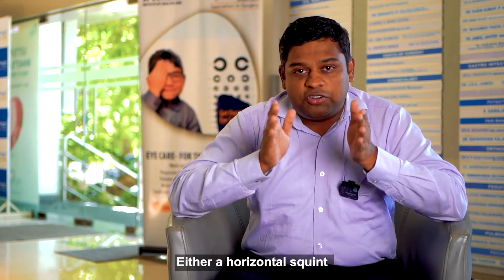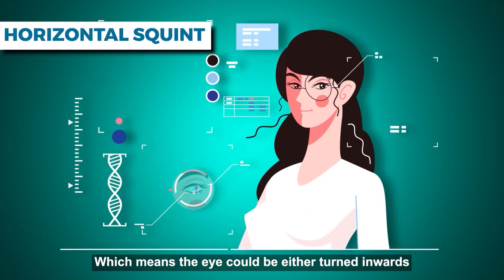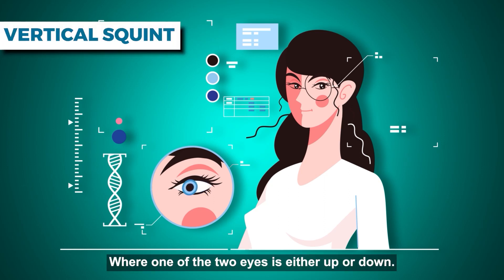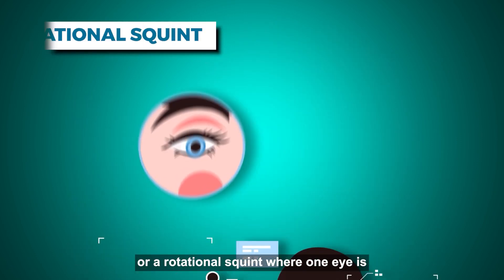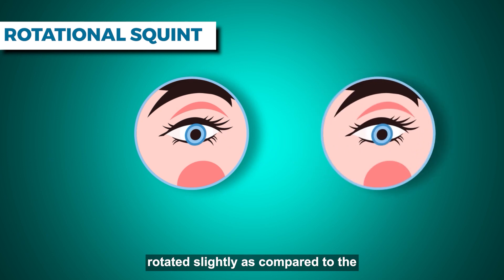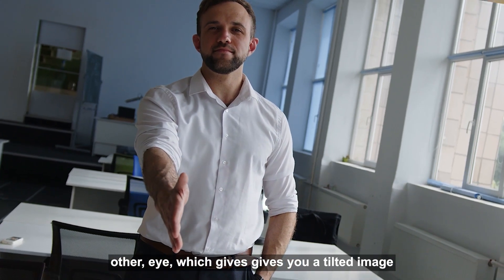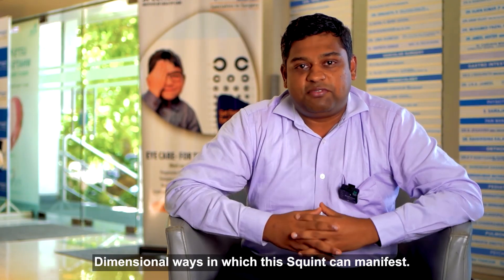Squint could be either a horizontal squint, which means the eye could be either turned inwards or outwards. It could be a vertical squint where one of the two eyes is either up or down. And it could also be a torsional or rotational squint where one eye is rotated slightly as compared to the other eye, which gives you a tilted image.